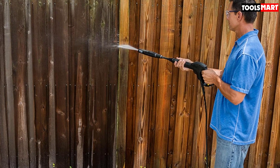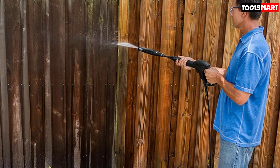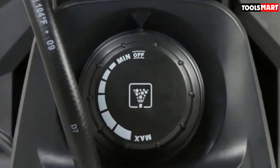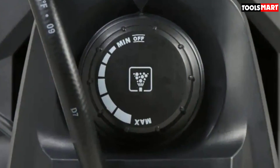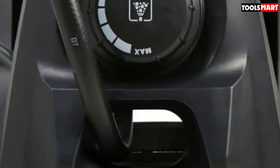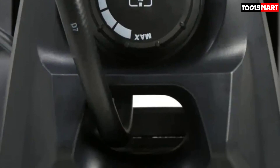One happy purchaser described: "It did the job on some tough stains on my front walk and driveway. I live in Florida, and the high humidity quickly builds up the moss on anything that doesn't get direct sunlight. The water pressure and nozzle worked like a charm on the worst areas."